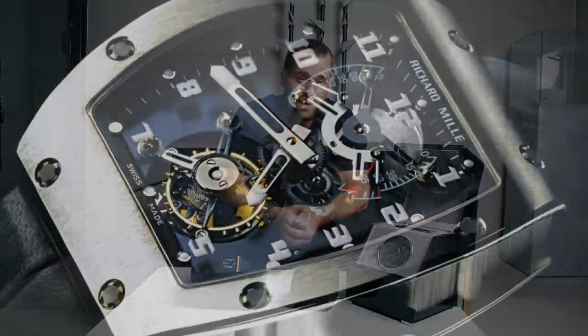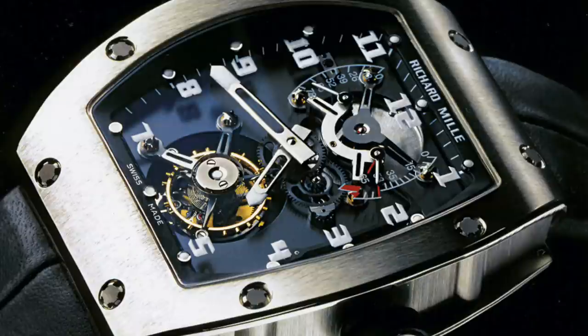He started his brand in 1999. His aim was to come into the industry and use cutting edge materials, cutting edge design, and really shake up the watch industry — the traditional shapes and cases — but also pioneer amazing movements, technologies, and materials.